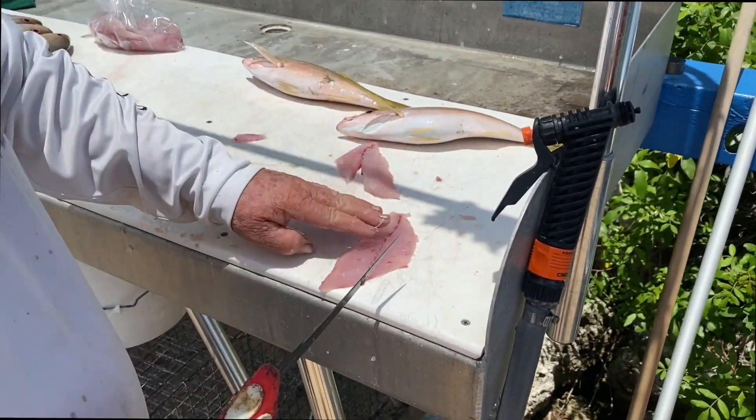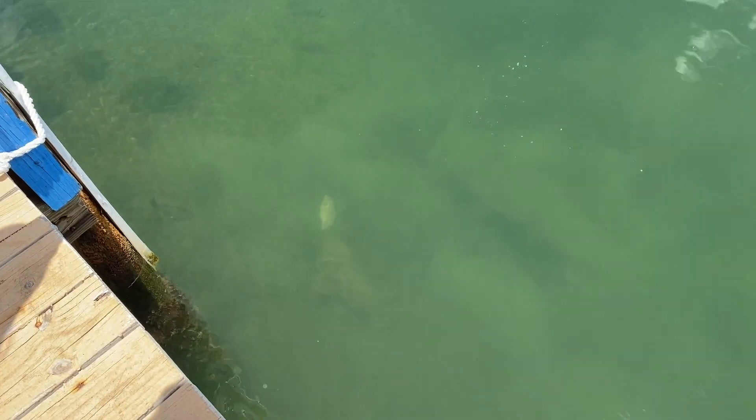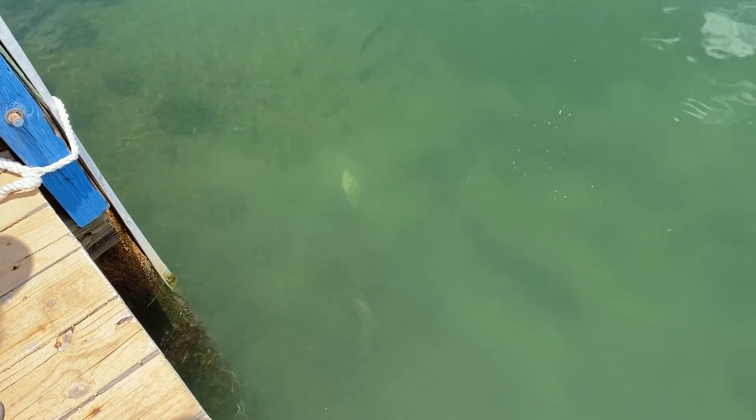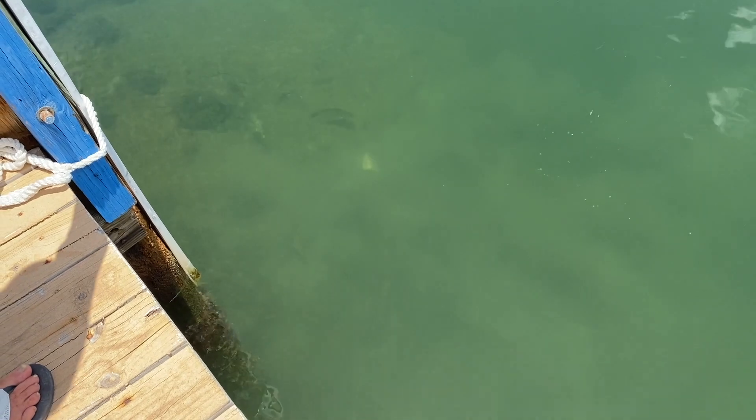There's a shark. There he is. Now you see him? Yeah, he's sucking it up now. Wow. Now you see all the mangroves and all the other fish around. We got our fish ready to go.